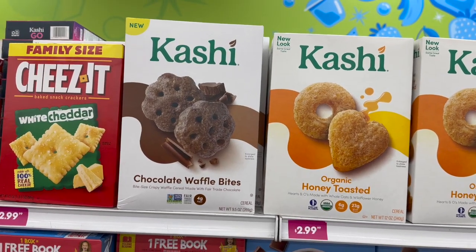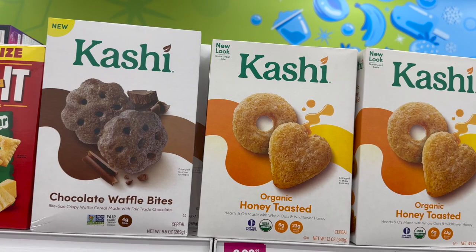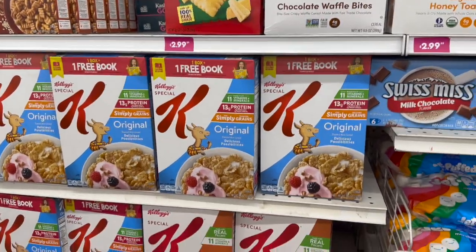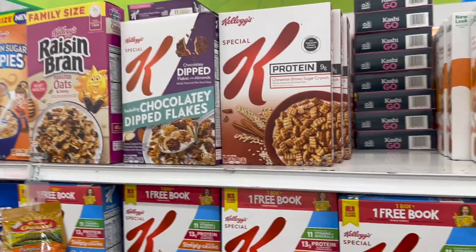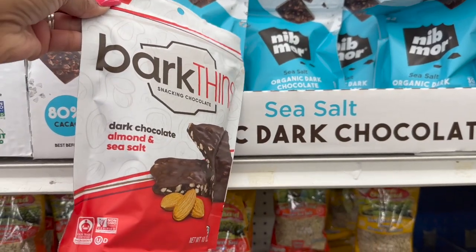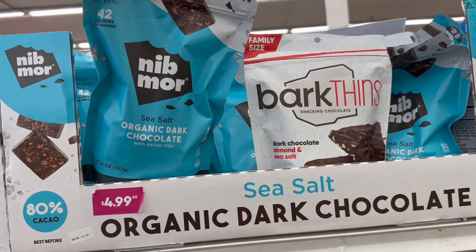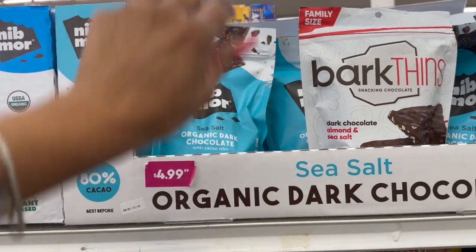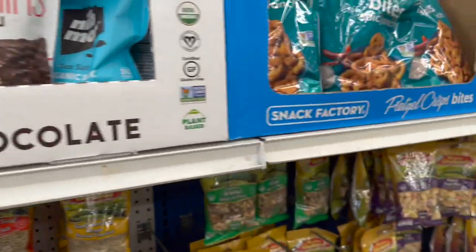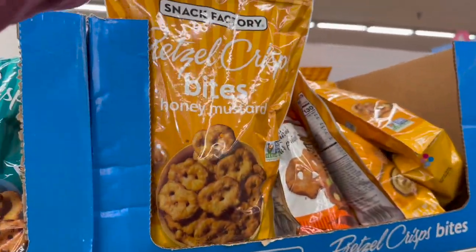Not a bad deal on the Kashi — they have the chocolate waffle bites and the organic honey toasted cereal for $2.99. They also have a lot of Special K: original, cinnamon pecan, and chocolate dipped flakes for $2.99. The Bark Thins dark chocolate almond and sea salt are $4.99, the Nib Mor sea salt organic chocolate with cocoa nibs is $4.99, and the blueberry organic dark chocolate is $4.99. The pretzel crisps in spicy ranch and honey mustard are $2.99.